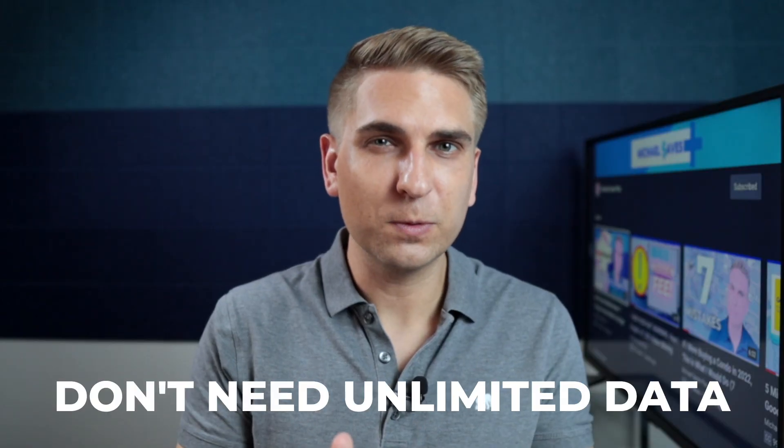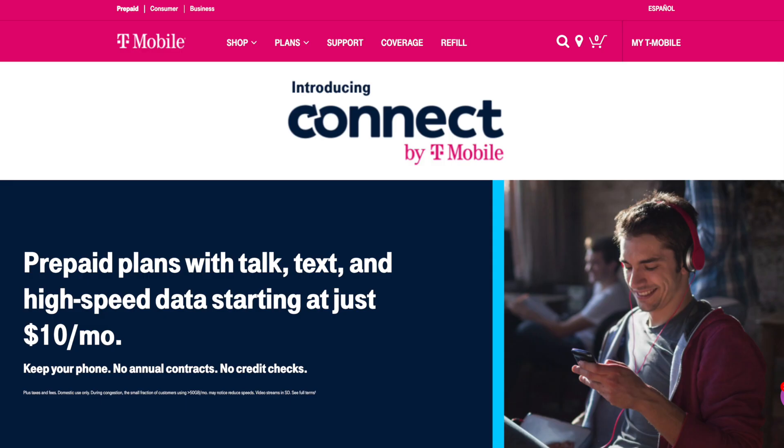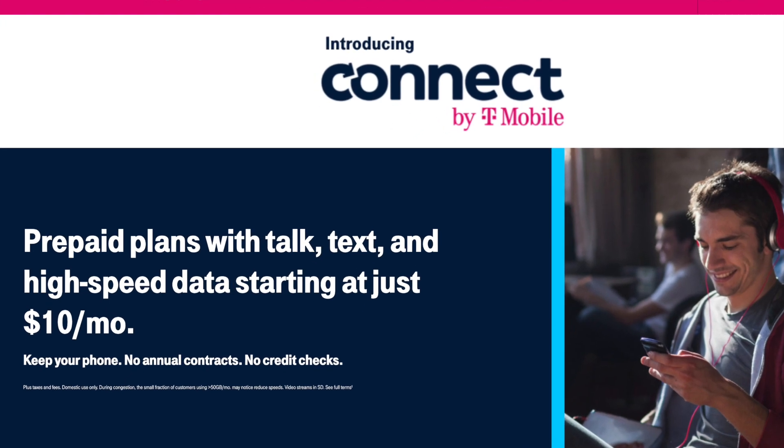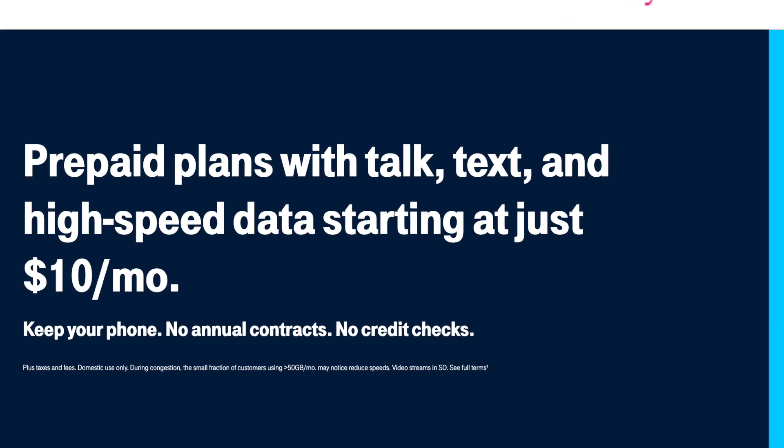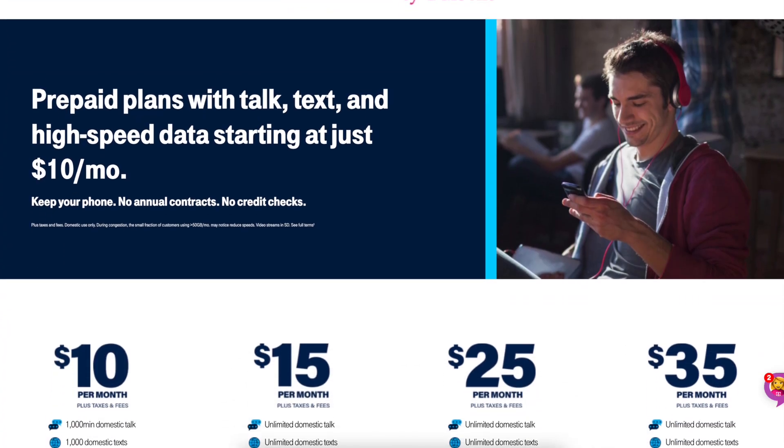Number three: unlimited versus fixed data plans — which is best? Sure, most people don't need an unlimited data plan, but you may want one anyway just so you don't have to worry about tracking data usage. I used to track my data usage, but not anymore. Let me use the T-Mobile Connect prepaid plans to explain. I like these plans for very light data users because they start at only $10 a month.